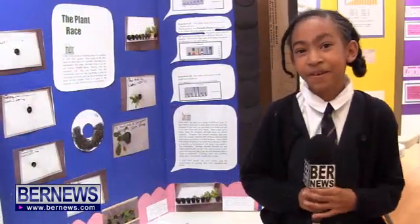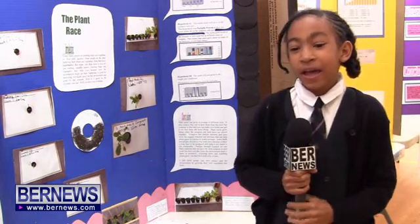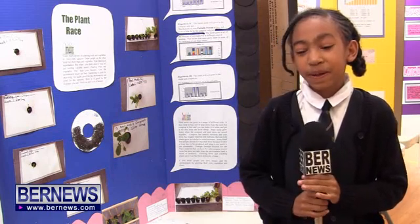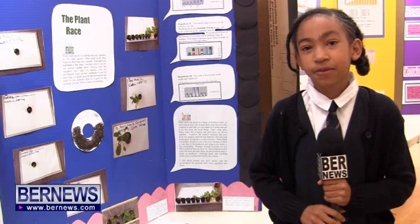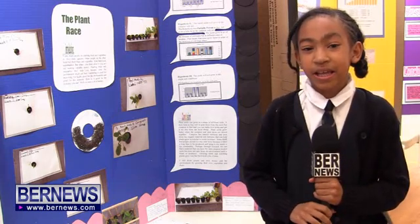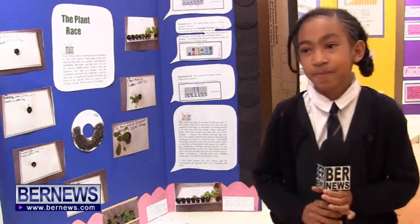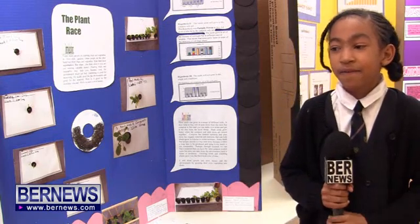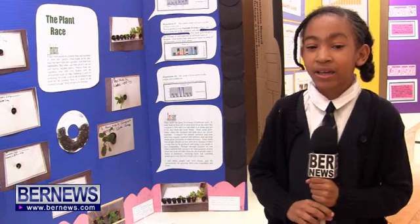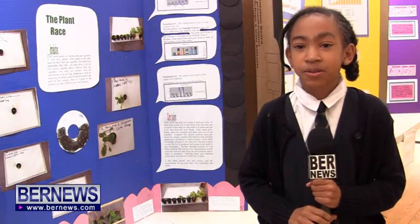My name is Malika Tankard and I'm in P4East. For my science project I asked myself: which soil is better for growing fruits and vegetables? Because everybody is now buying their fruits and vegetables, which is bad for the economy. I found out that if I use peat moss soil, I could grow the best fruits and vegetables fastest.